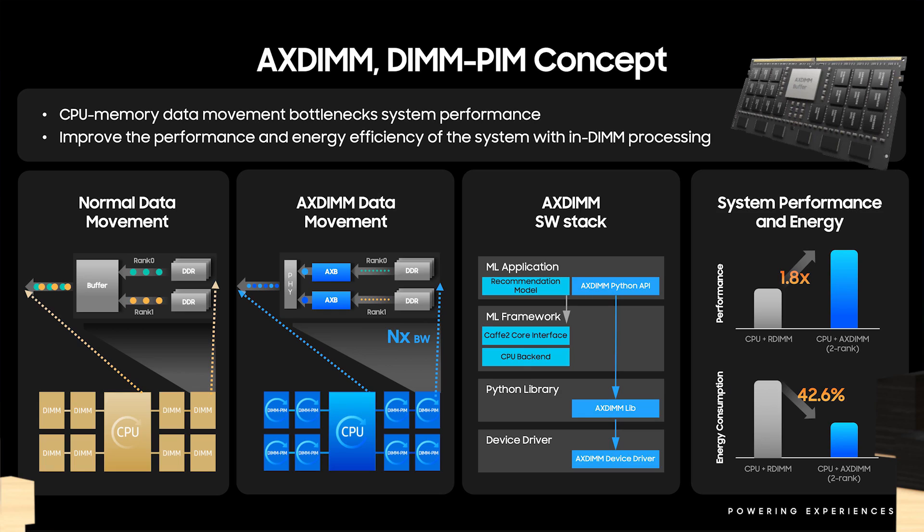In the previous section, we discussed the in-memory processing capability of the HBM-based Aquabolt XL device. Aquabolt XL enables high-performance in-memory processing in a custom-designed memory device. However, HBM as a memory is not suitable for all systems, and for server-class systems that deploy DDR4 or DDR5 memory on commodity memory modules, a different concept is needed. For these systems, Samsung is exploring the topic of near-memory processing on AX-DIMM.